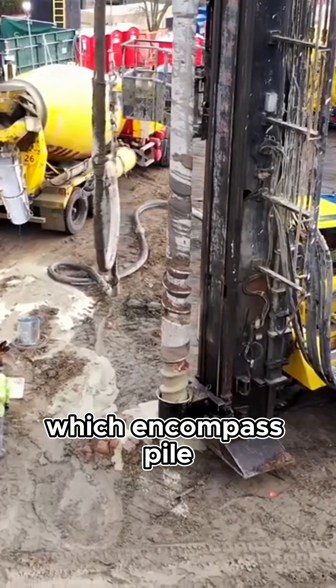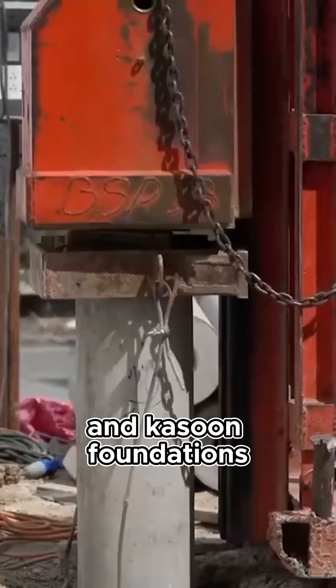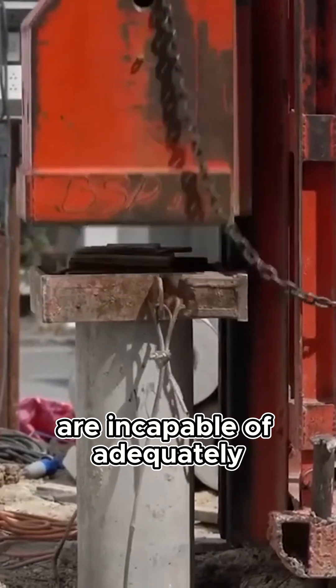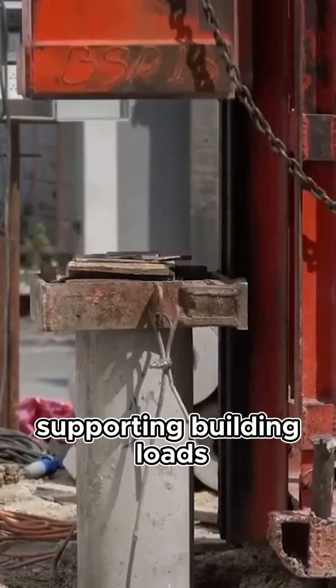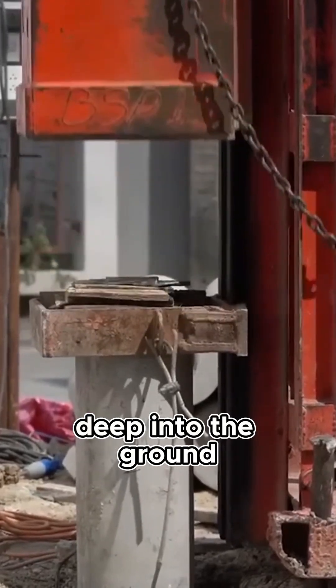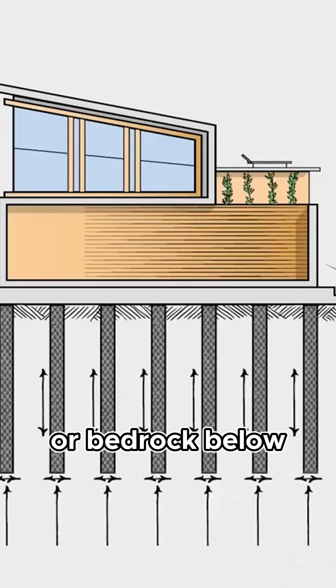Deep foundations, which encompass pile foundations, pier foundations, and caisson foundations, serve as essential structural elements when shallow soil layers are incapable of adequately supporting building loads. These foundations extend deep into the ground, penetrating through less stable soil layers to reach more robust strata or bedrock below.